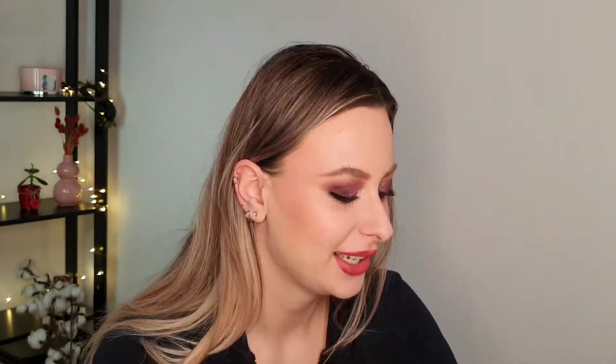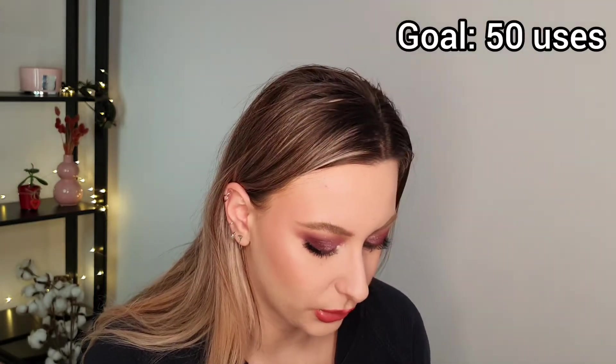For blush, I'm introducing the Fenty Cream Blush in the shade Petal Popping into the project pan. I really love this blush — it is a very beautiful pink and I do have it on my face today. I didn't film a close-up for these two because I don't think we will see big progress in them. For the Fenty blush I'm curious if 50 uses will be enough to hit pan. It is a very nice blush — I just purchased another shade of this, it's just so stunning.